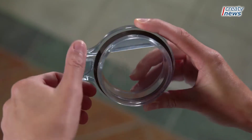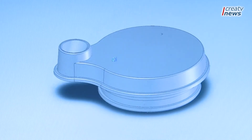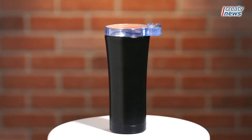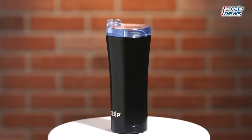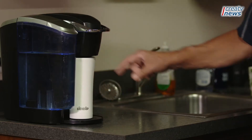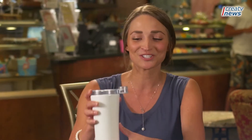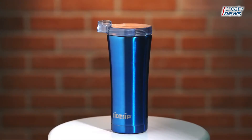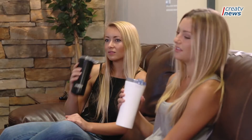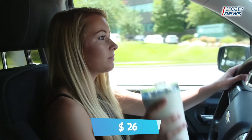With its double-walled and vacuum-sealed construction, it keeps cold drinks cold and hot drinks hot. Offering maximum temperature retention, it ensures your cold drinks stay cold for 20 hours while your hot drinks stay hot for 10. Made from 18/8 stainless steel and Tritan, the safe travel drink container is non-toxic as well. They are also preferable drinking vessels for work and home because they don't block your view and are easier to drink from without dribbling down your chin. These are just $26.